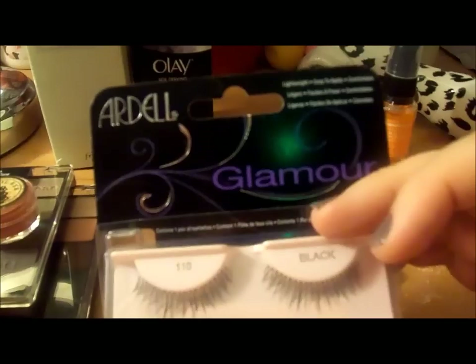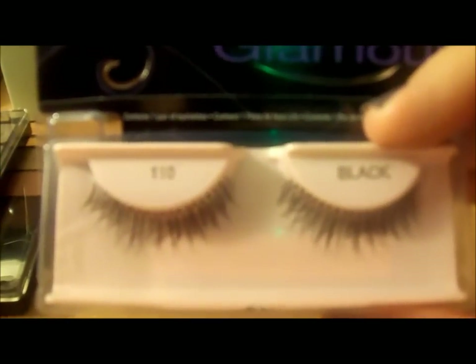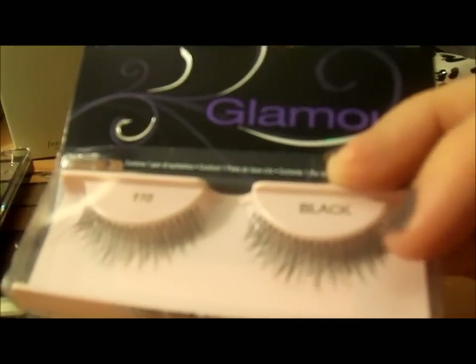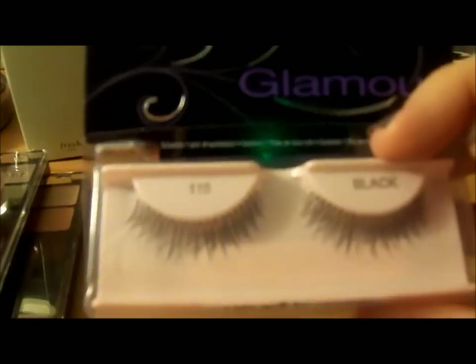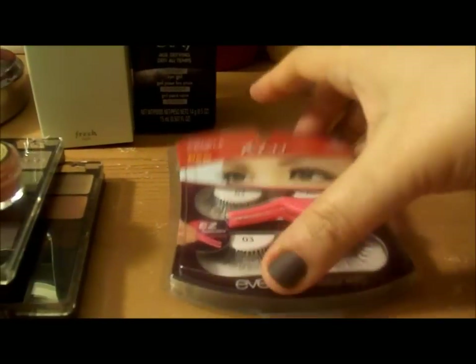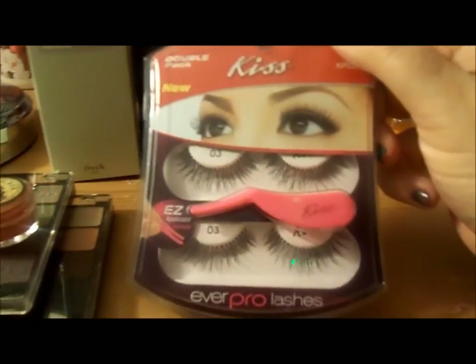These are the Ardell lashes — and even though they say glamour, they are the 112s and they're not that dramatic. I like that they have a nice thin strip, which makes them easier for me to put on.